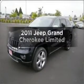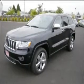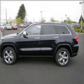Imagine yourself in this 2011 Jeep Grand Cherokee. If you're looking for an automobile with great attributes, look no further.